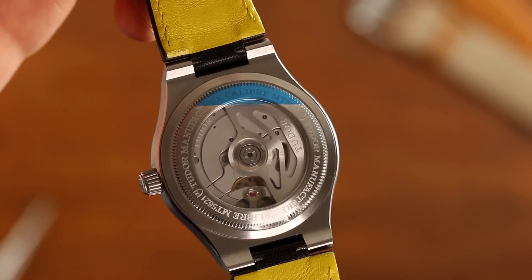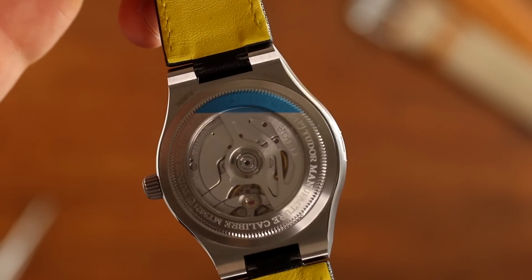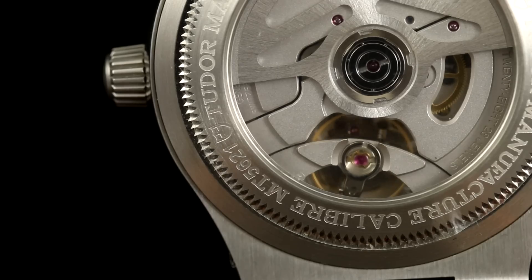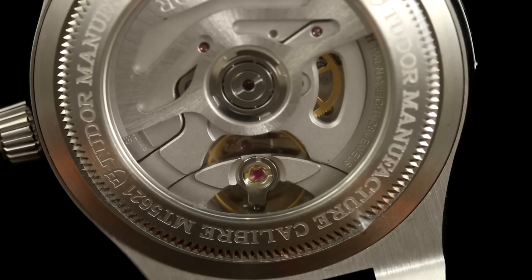In 2015, Tudor introduced their first in-house caliber with the North Flag — the MT5621. It's a COSC-certified movement featuring a 70-hour power reserve and operates at 28,800 beats per hour, or 4 hertz. The free-sprung balance wheel is held by two bridges and features an anti-magnetic hairspring made of silicone.